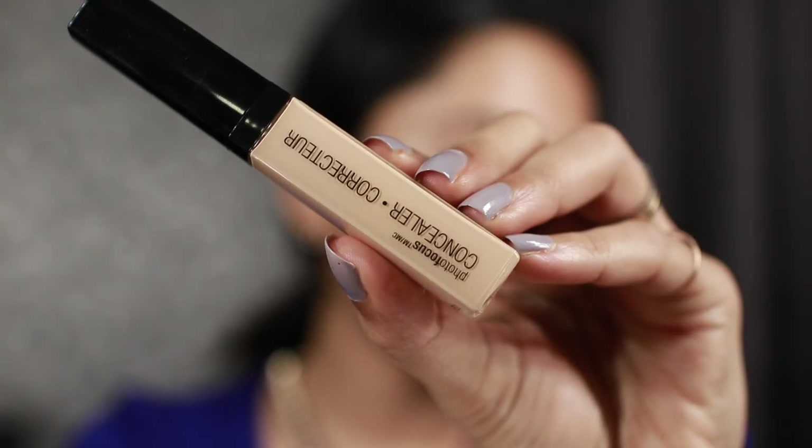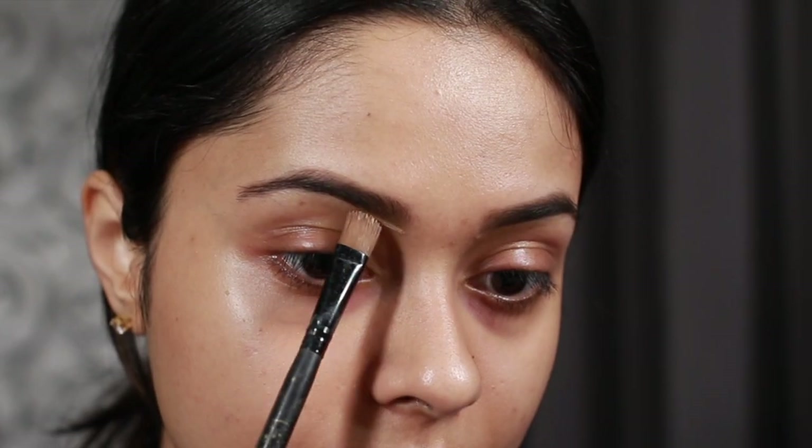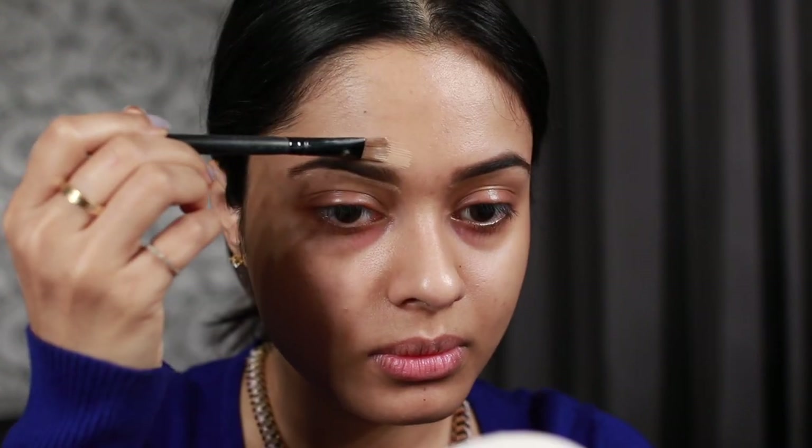Now we need to clean up around the eyebrows and prep our eyelids. For that I'm going to be using the Photo Focus concealer on a nice flat brush to clean up around my eyebrows, and then dragging down that same concealer all over my eyelids.